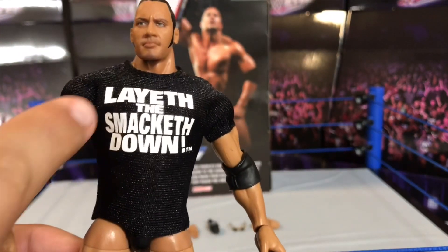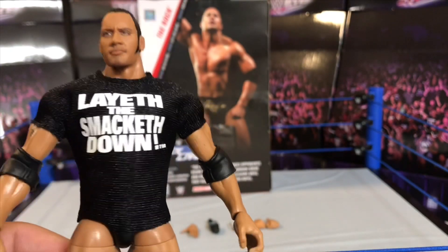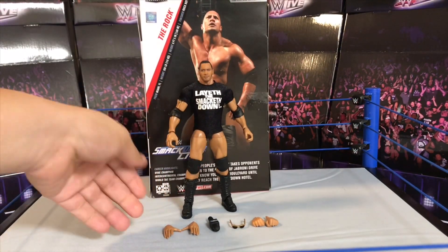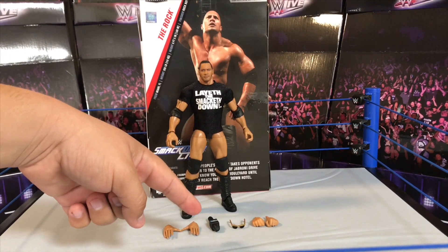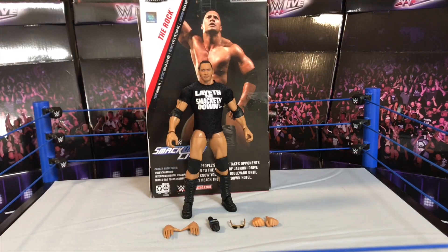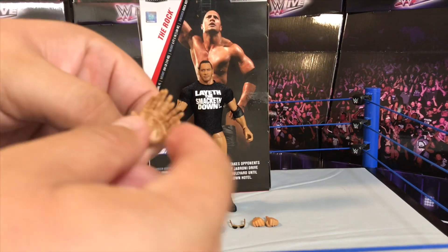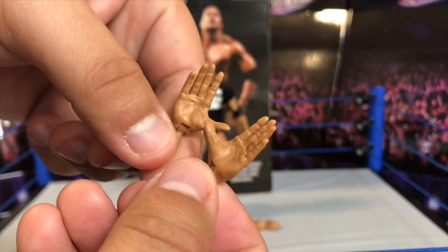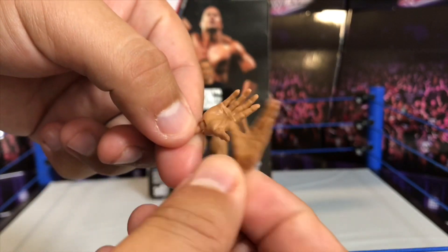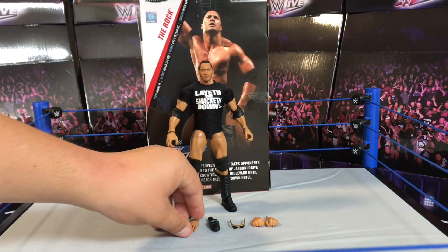This figure is awesome. It does come with some accessories — two sets of hands. One set comes with the glasses, and the other set is my favorite: these are the 'Just Bring It' hands — the closed, opened-up 'Just Bring It' hands. So cool. There's also a microphone and the glasses, which I'll get to in a moment.